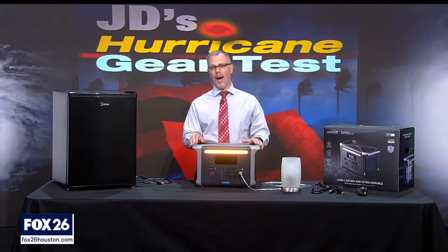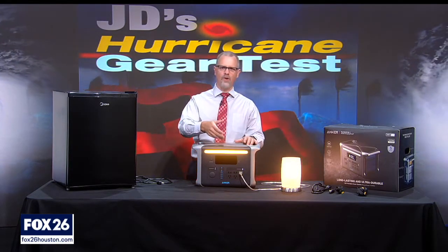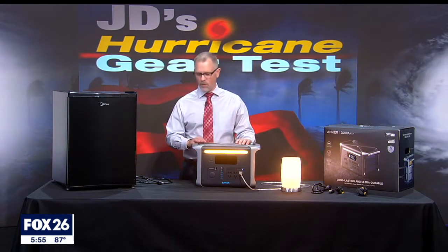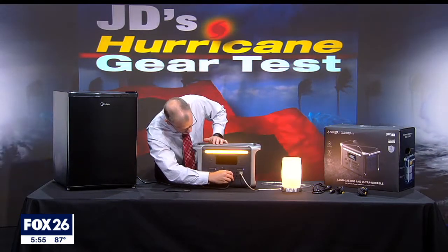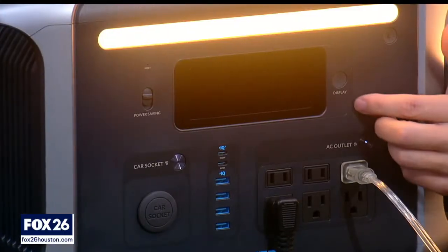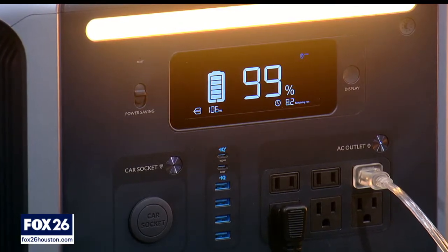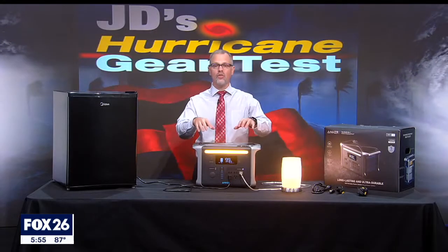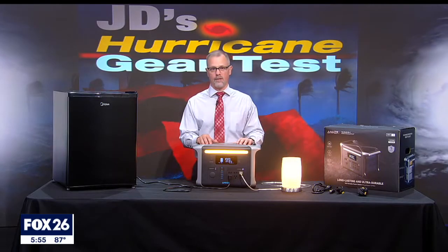Normally when I show you a power station, I get out my little lamp and plug in my iPhone and maybe some iPads. But a battery this large really needs more of a challenge, so my main test was to plug in this mini-fridge and run it for 24 hours. According to the display, after that it only took up 70% of the battery — even better than the performance they said it would do. This will definitely power more than just small electronic devices.